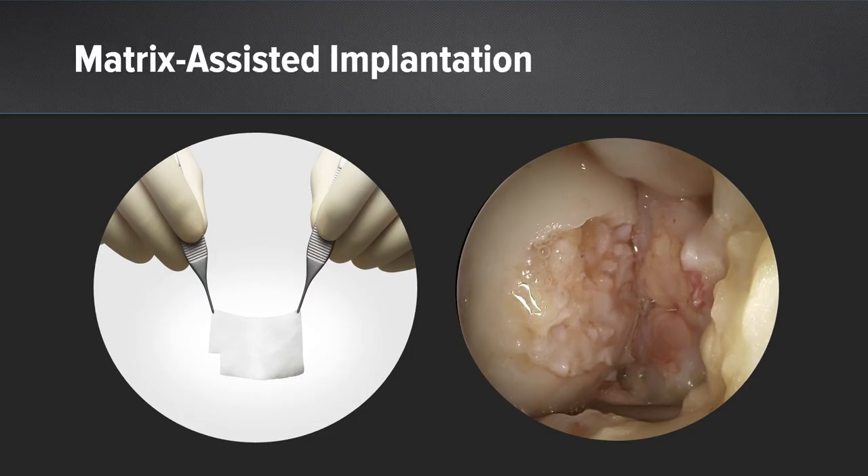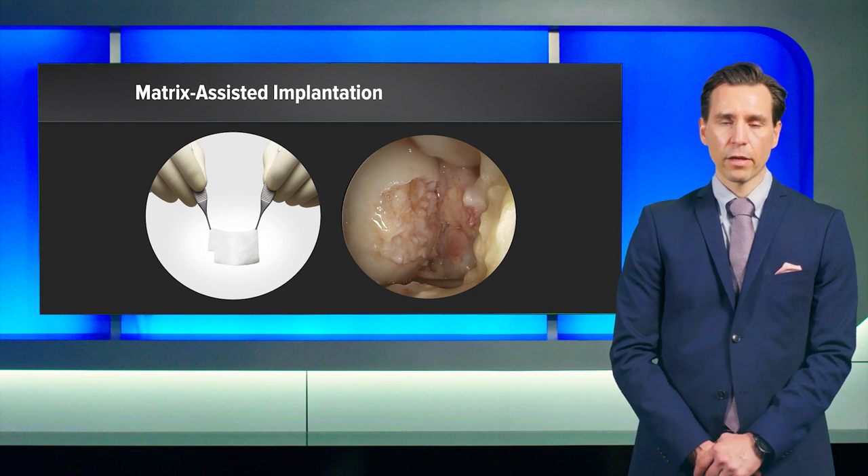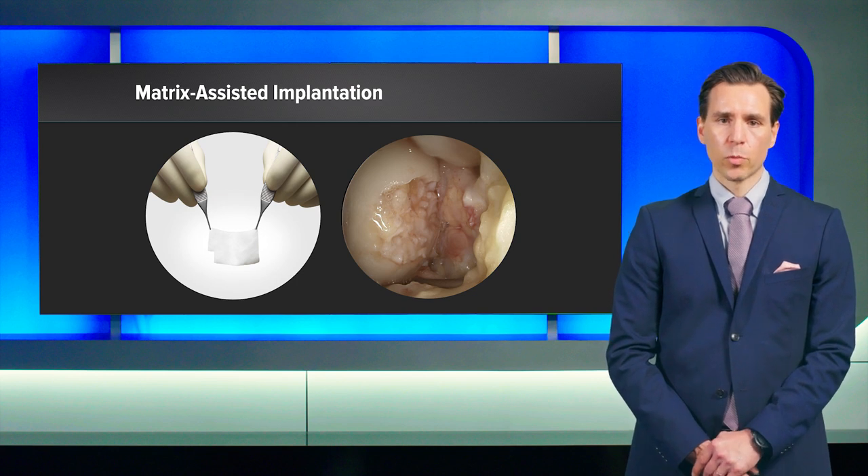In selected ACI procedures, for example Macy, you need to perform it matrix-assisted, so you culture the chondrocytes on the matrix, or you put your chondrocytes under a matrix. The problem with the matrix is that it has to be digested first before the chondrocytes can get active, and furthermore, in selected cases, the membranes are causing immunologic responses.